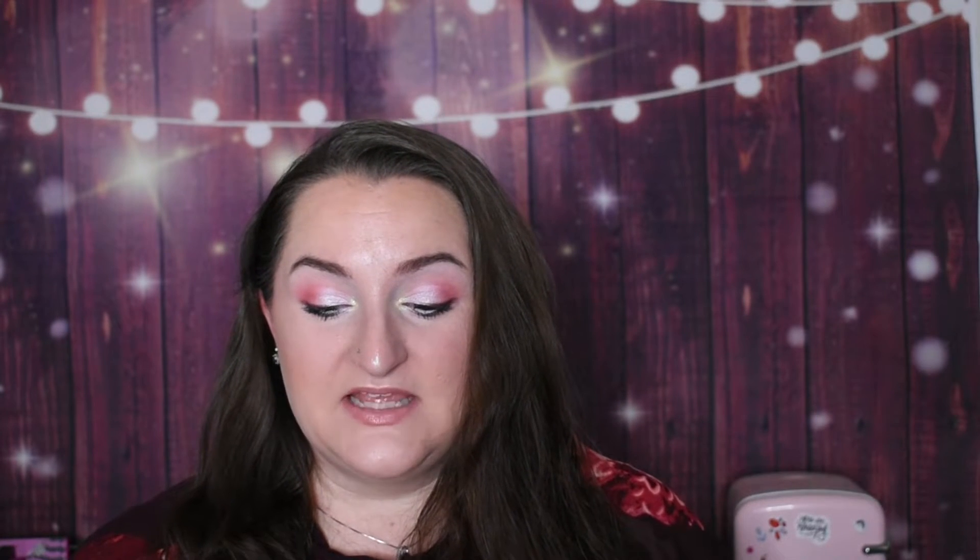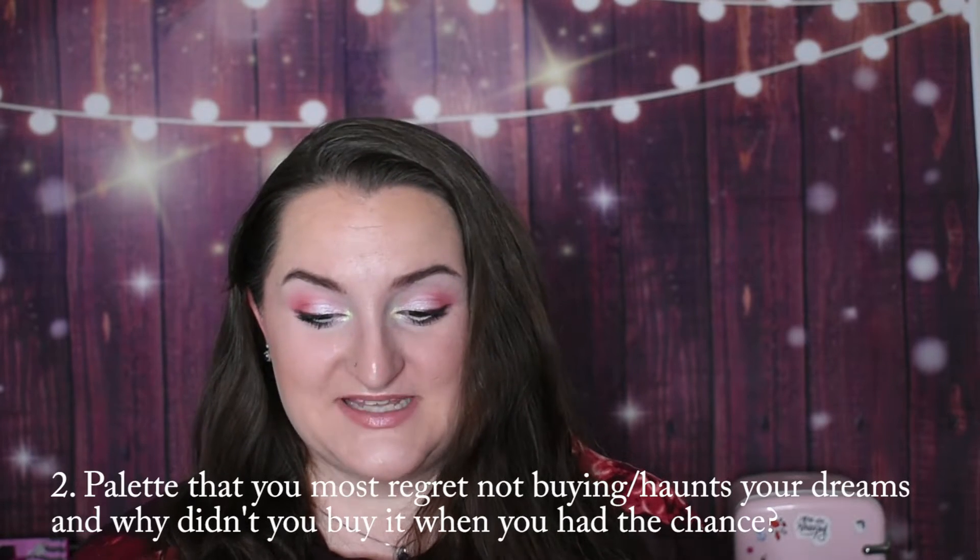Question number two: a palette that you most regret not buying, or that haunts your dreams, and why you didn't buy it when you had the chance. For me, that is the Melt Muerte and Vida palettes. The reason I didn't purchase them was that I had just filmed a video about my secrets for saving money when purchasing makeup — tips and tricks that I use. One of the things I talked about in that video is that pretty much anything in the makeup industry goes on sale at some point, so you don't have to rush out and pay full price. And then these launched weeks later.